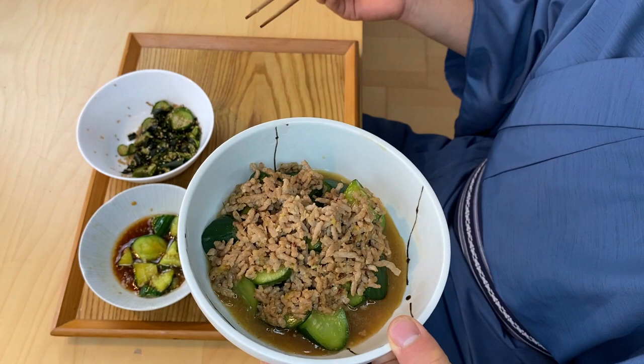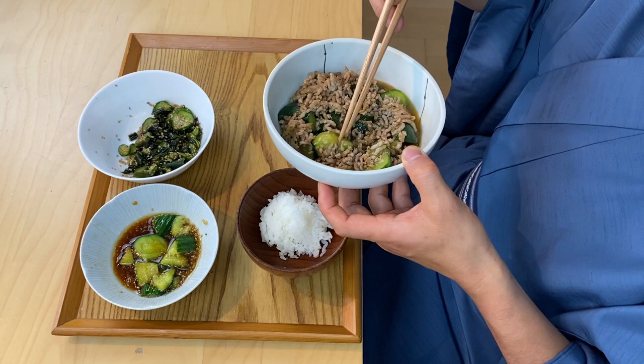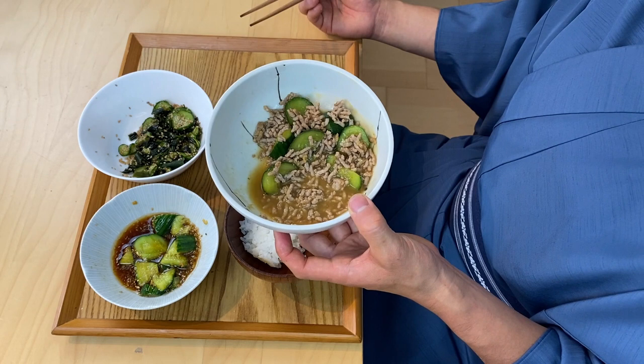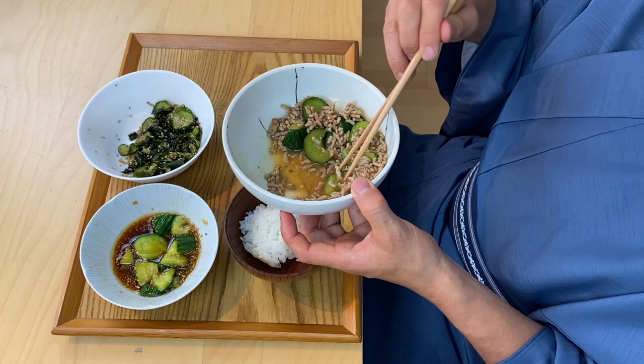Now let's have the last dish — cooked cucumber. Itadakimasu! This also matches with rice really well. I saw this recipe a while back and I thought cooking cucumber was so insane — why would you want to cook cucumber when it's good eaten raw? But I gave it a try and it was actually very delicious. It's kind of similar to zucchini but with a slightly different flavor, and I think it matches really well with pork meat like this. I hope you give it a try as well.